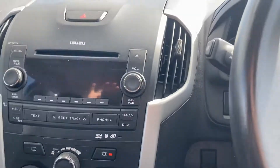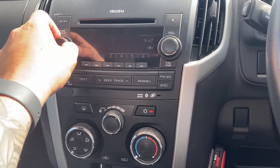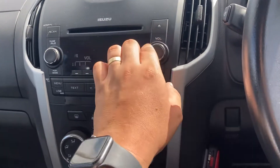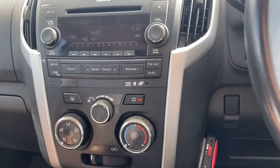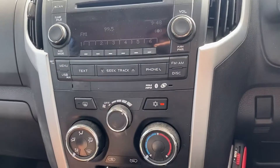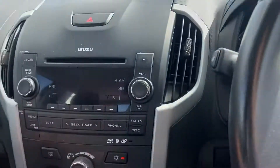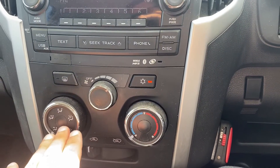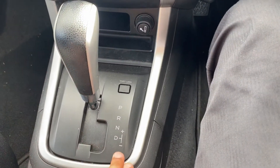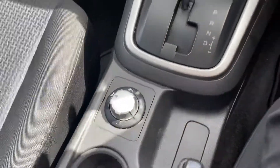Moving across into your infotainment system — we'll turn this on and get to a radio station so you can hear it. As you can hear, the stereo works nice and fine. It is fitted with Bluetooth, USB, and AUX, which are just in here. You have a little hidey hole at the top there. Air conditioning controls are all just here — your direction, fan speed, and temperature. Gearbox: park, reverse, neutral, and then into drive, and across into your tiptronic transmission or sport shift. Down here you have all your four-wheel drive options — your two high, your four high, and your four low.